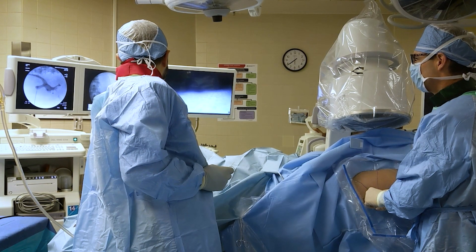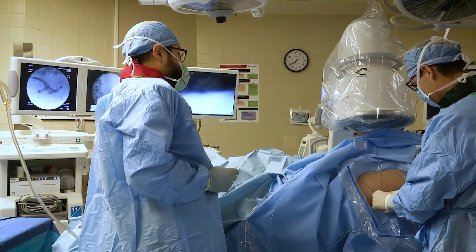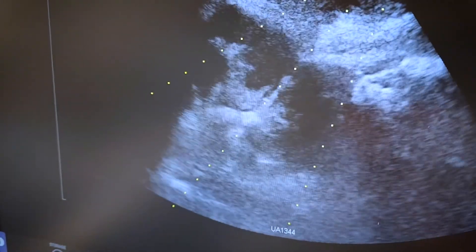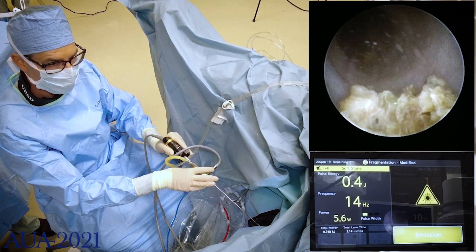Avoiding a stent is significant because stents can be a cause of a lot of pain and discomfort for patients. We also use the best available lasers, such as the Moses holmium laser and the Olympus thulium fiber laser.